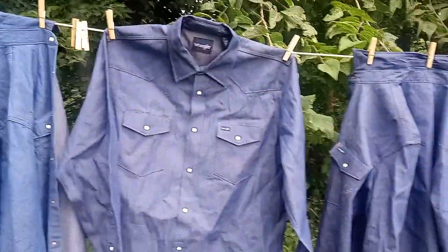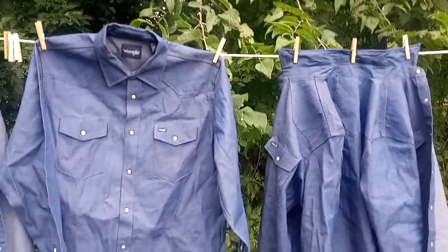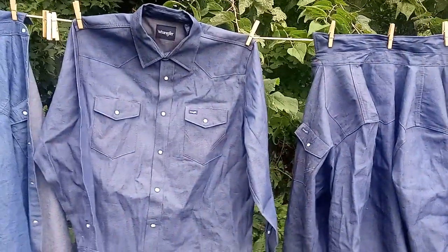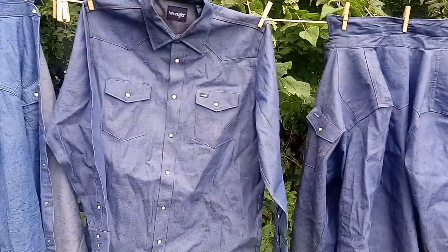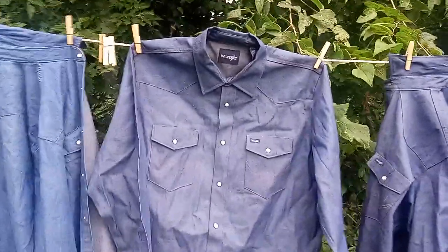Somebody in the comments one day said I should talk about work clothes. Well, I've talked about work clothes before, but it put me in mind I should talk about these particular shirts.